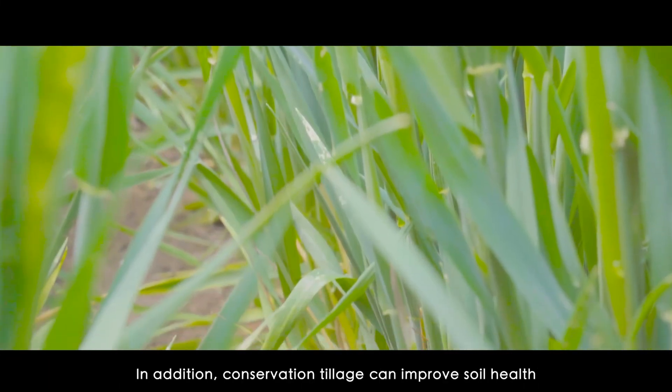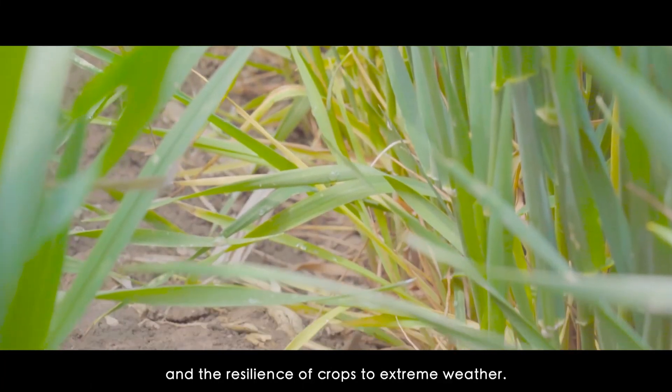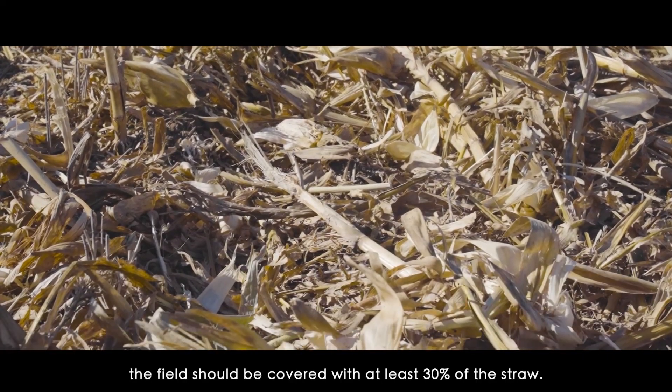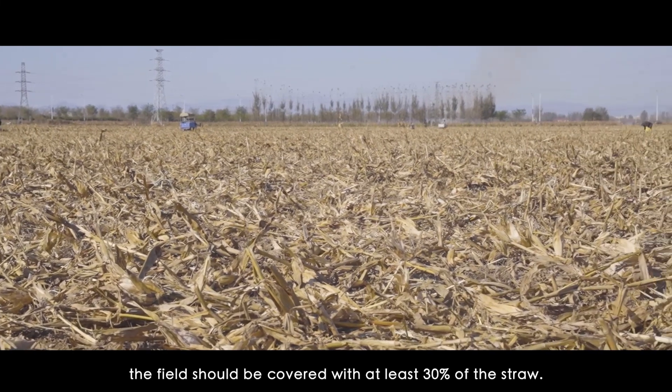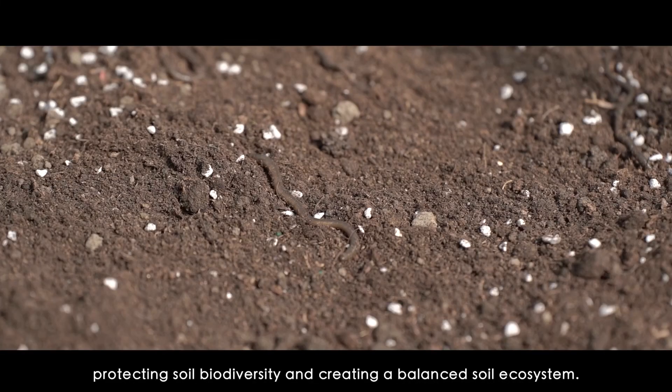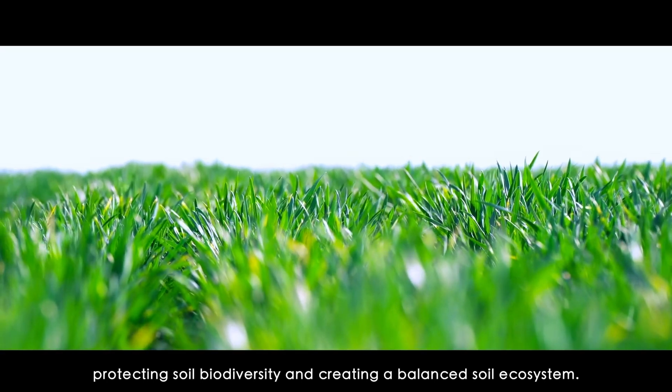In addition, conservation tillage can improve soil health and the resilience of crops to extreme weather. Before seeding, the field should be covered with at least 30% of the straw. Reducing soil disturbance is an important part of protecting soil biodiversity and creating a balanced soil ecosystem.